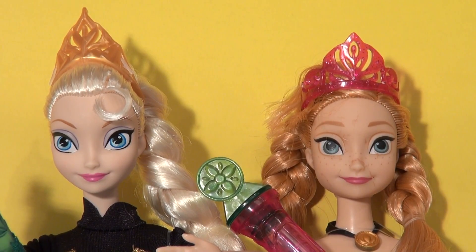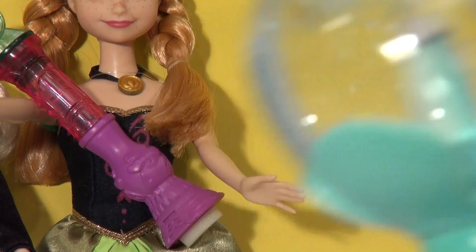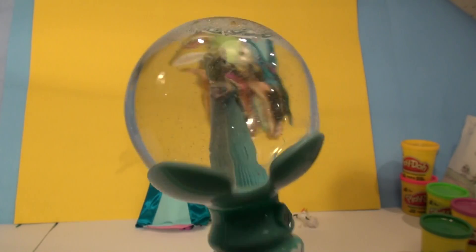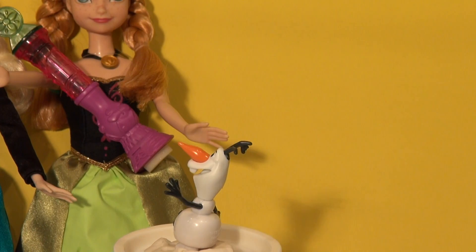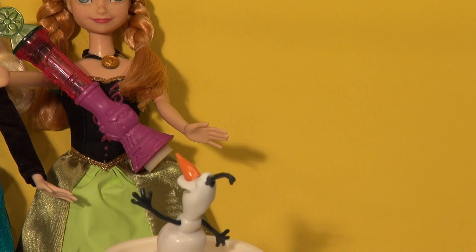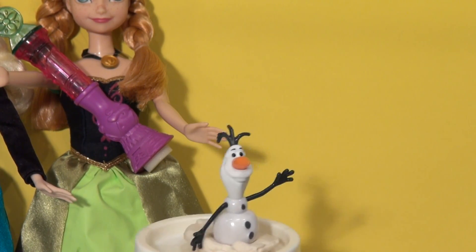Let's see what it looks like. What do you think, Olaf? I wonder if we can get Olaf to dance. As I push the button, will we dance back and forth? Let's give it a try. I guess that was a fail. Way to go, Olaf. Good job.